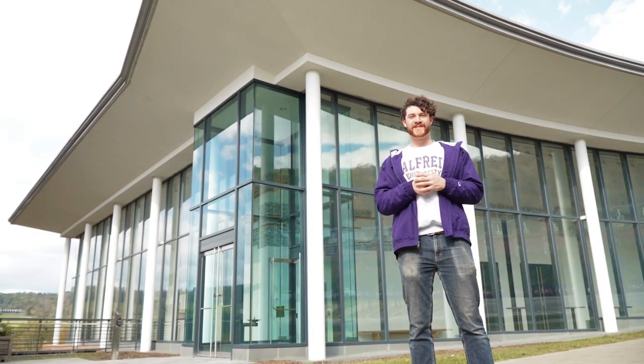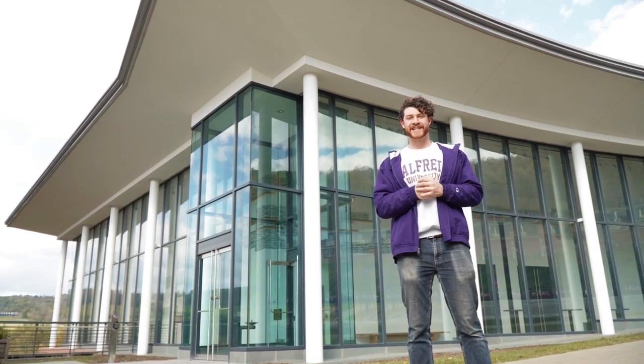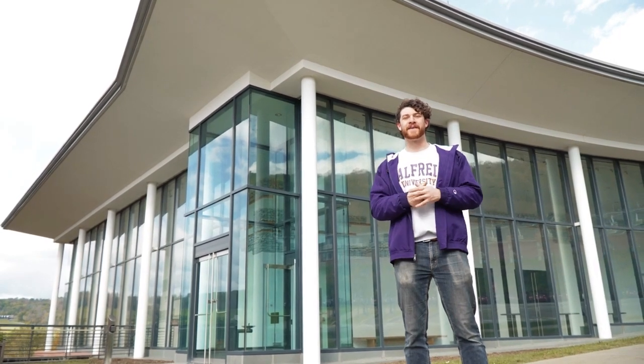This is the Miller Performing Arts Center, home to music, theater, dance, and performance design and technology. The Miller buildings are open to any student interested in performance arts on or off the stage.